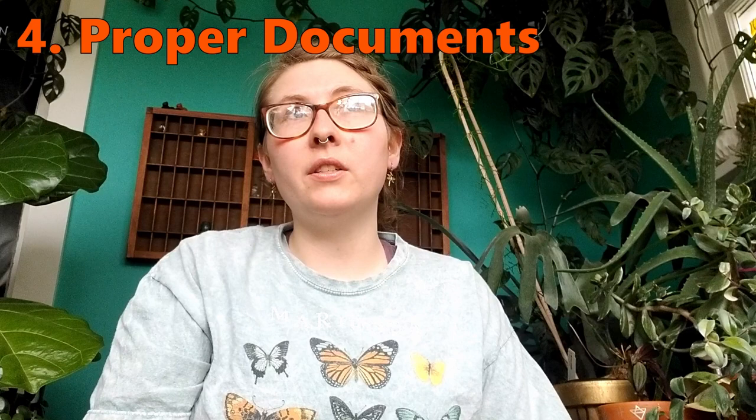Pictures are worth a thousand words, especially if it's not just of the mother plant or stock plants but actual pictures of what you will receive. Use those pictures to gauge your expectations, but keep in mind the plant in the picture is not always what you will receive. Also, if you're ordering overseas, make sure there is a phytosanitary certificate and any other proper documents needed to go between countries for those plants.